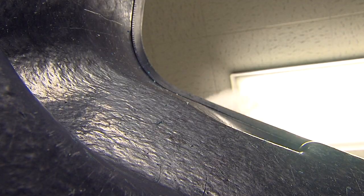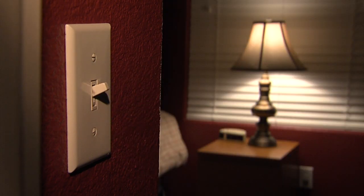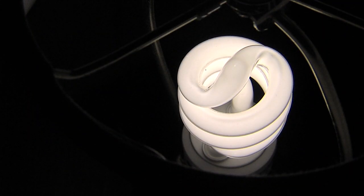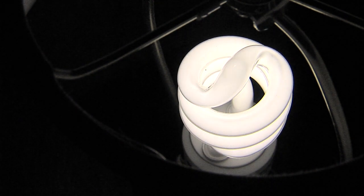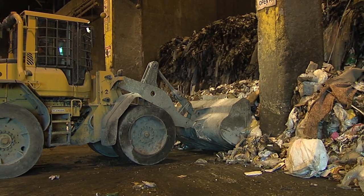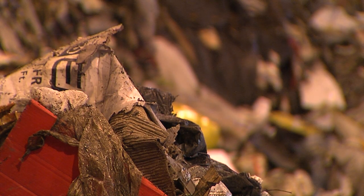Every bag of trash you throw away holds more than just garbage — it is filled with energy. In fact, experts say each bag can produce enough electricity to power a fluorescent bulb for three days. If that's the case, imagine how much juice this mountain of waste can generate.